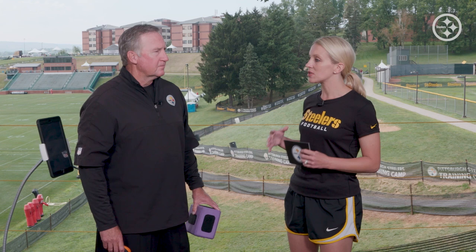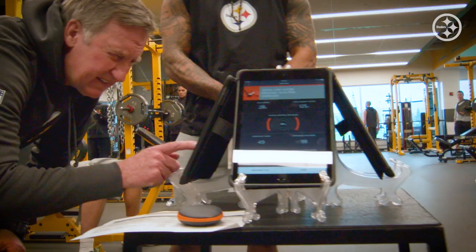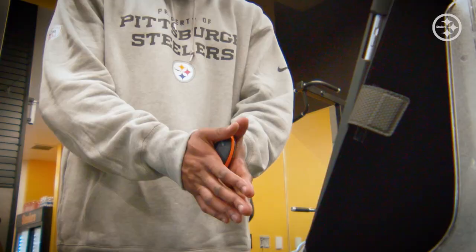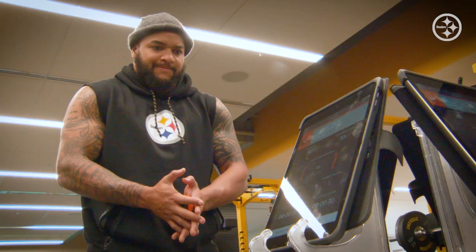The Active 5 product doesn't look like much at first glance. But the reality behind it is this can do some unbelievable things and really has made a difference in what we do within the Pittsburgh Steelers Strength and Conditioning Program.